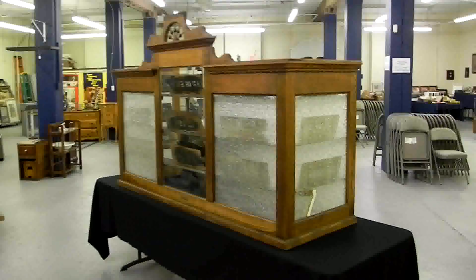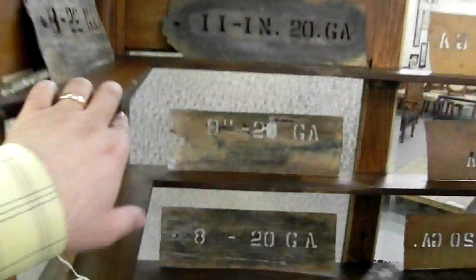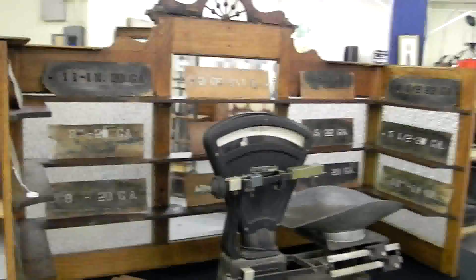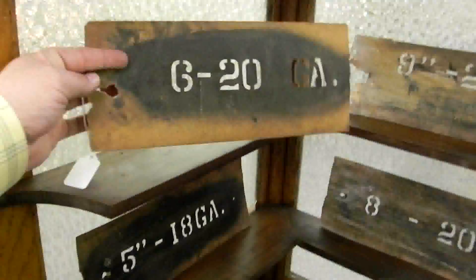A lot of really neat stuff in this week's auction, folks. This is one of the most unusual pieces we've seen: snowflake glass, shells on the backside. I believe it's a Victorian era piece — see the stick and ball on top. Pharmacist's back bar, basically. This would be where the pharmacist stood behind and had a clerk between you and him. These are all stencils from the earlier building that we found in the basement. Kind of neat.